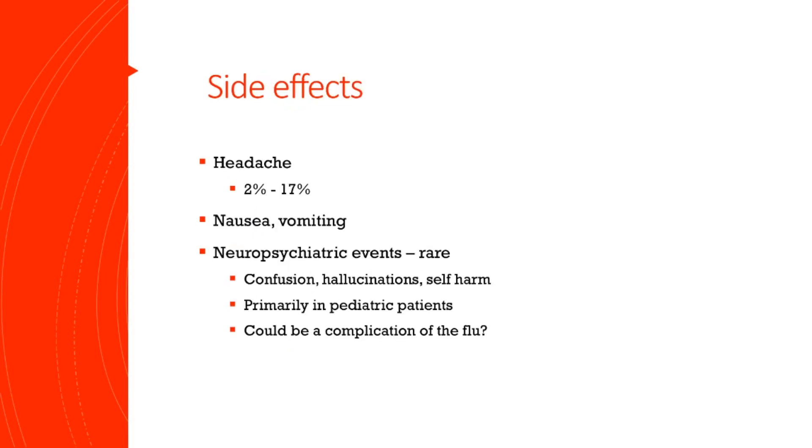Next I want to go over the side effects of Tamiflu. Probably the most common side effect is headache, and this is seen in up to 17% of patients who take this drug. Nausea and vomiting are also side effects.